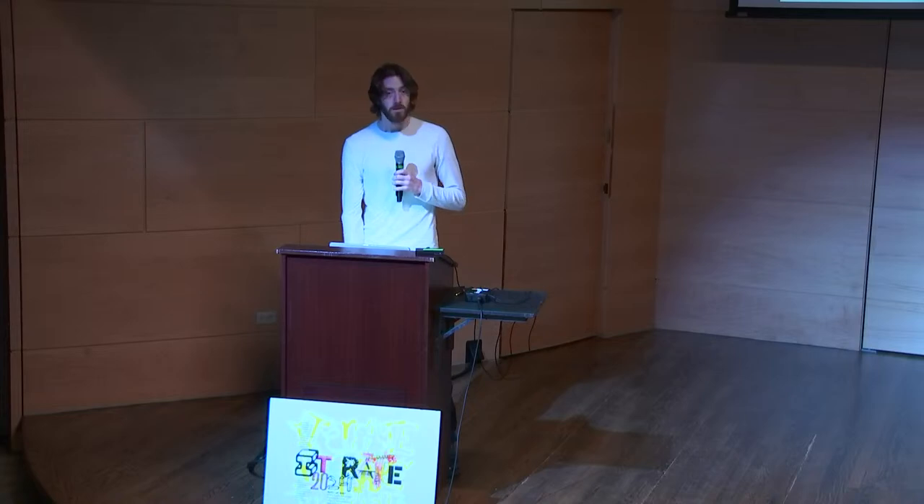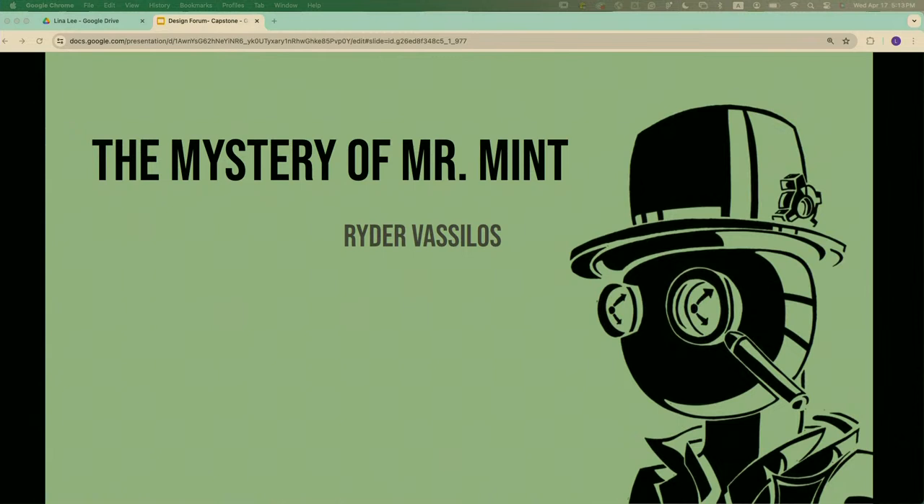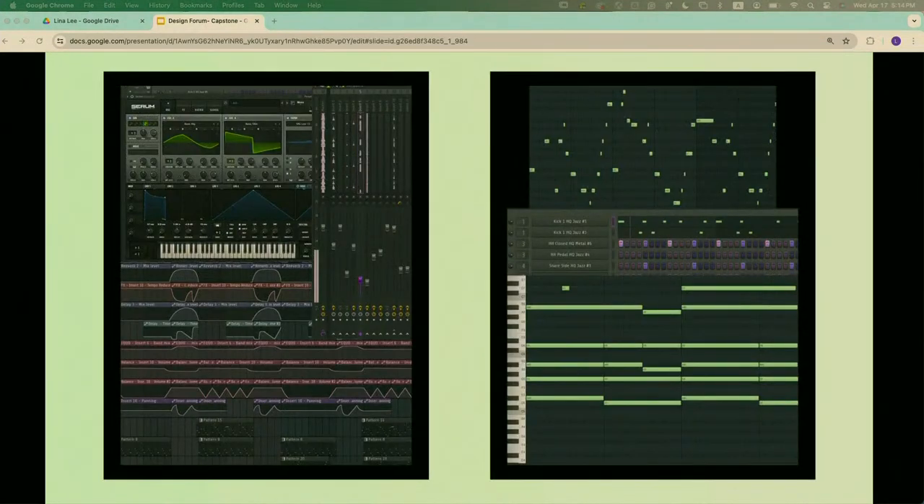I'm Ryder and my project is The Mystery of Mr. Mint, which is a multimedia project that aims to bring social and political commentary to a lore-driven narrative — whether through music, illustration, or the interactive activity all packaged into one.